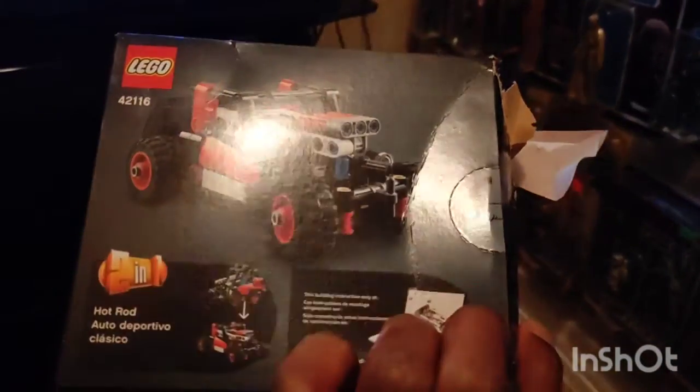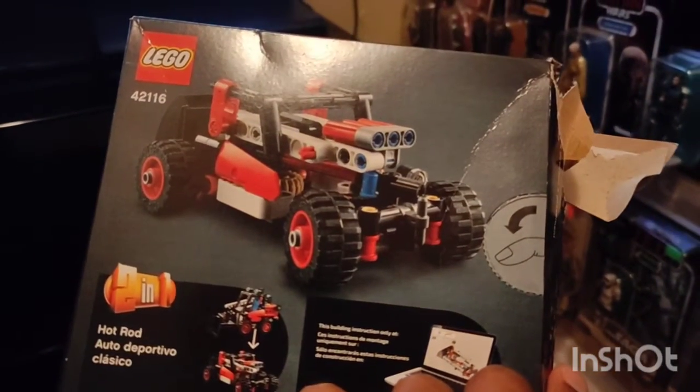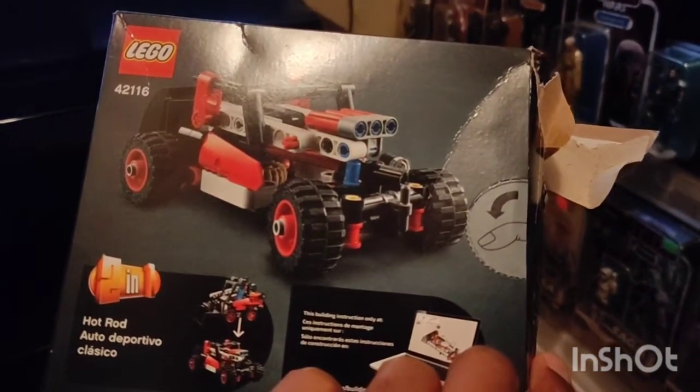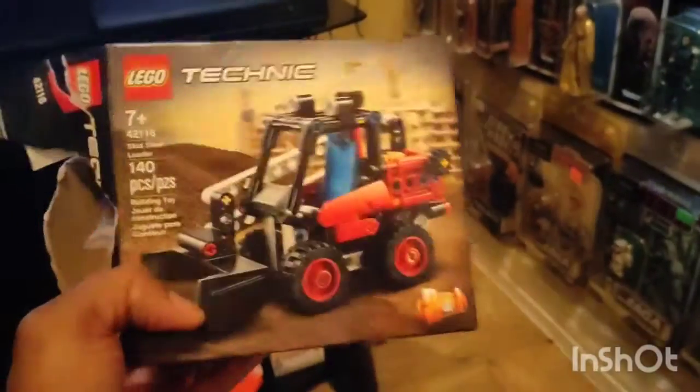Let's take a look. This is a two-in-one set. I really don't like the number two model on some of these — I just like the model that it comes with. So I'm going to be building this one. Let's get right into it. This is probably going to be a short one because it's not a lot of pieces.